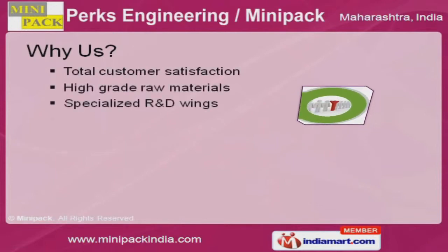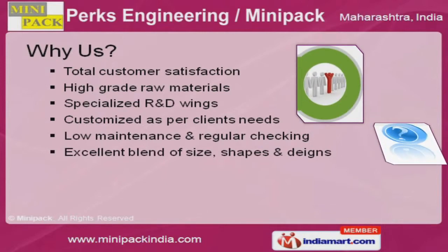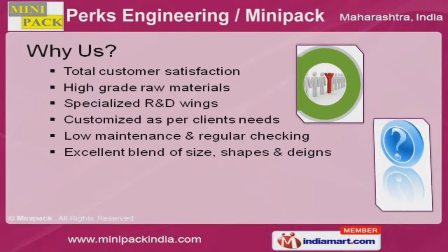High-grade raw materials, specialized R&D wings, low maintenance, and regular checking help us achieve an unrivaled position in the industry.